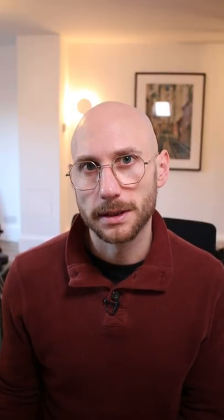NICE warn that SLT can delay your need for eye drops, but may not completely remove the need in the future.